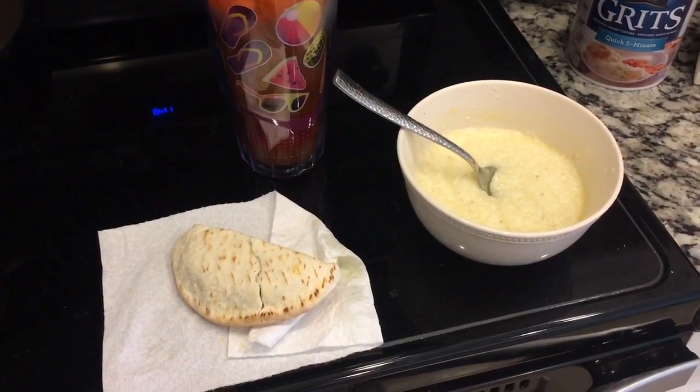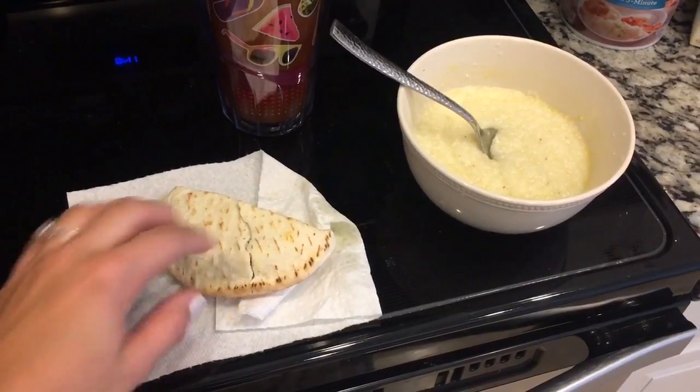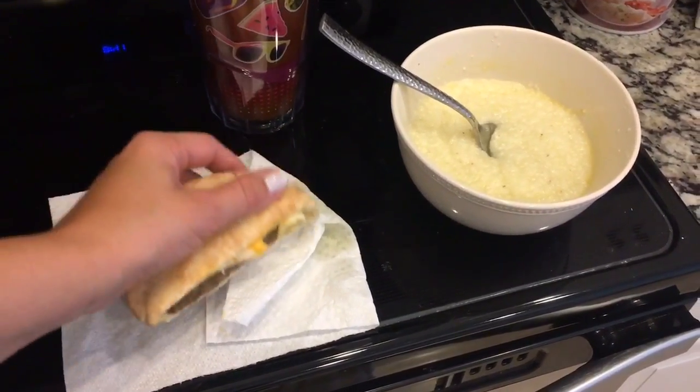Good morning guys, this is Friday's breakfast. I have one of the Sandwich Brothers Turkey Sausage and Egg White Pitas for 4 points.